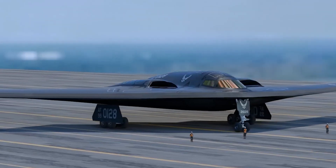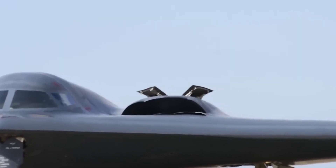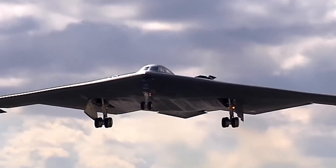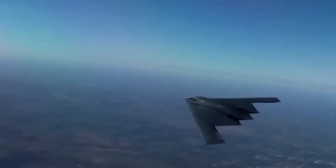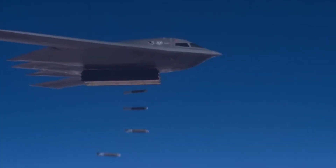From the Balkans to the Middle East, the B-2 Spirit's combat record is marked by precision and power. It has shown its ability to fly halfway around the world, release a payload with pinpoint accuracy, and return home — all without being detected.